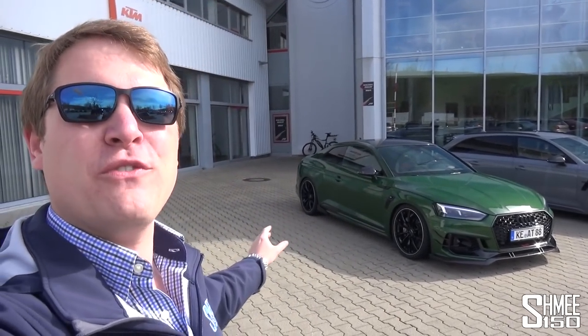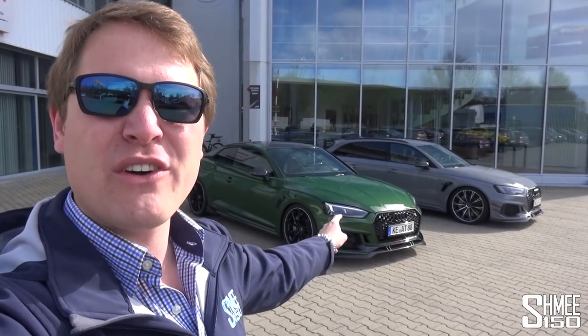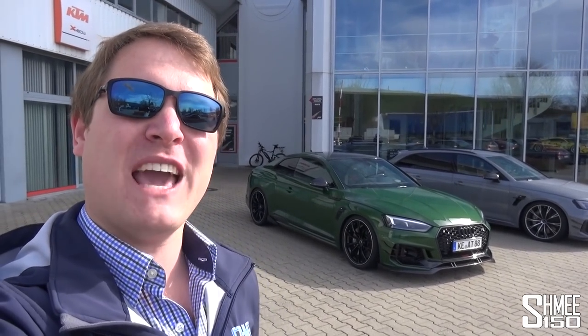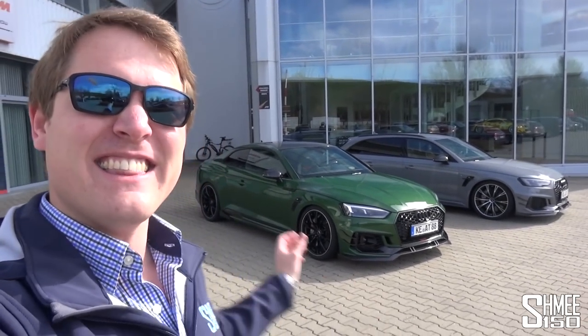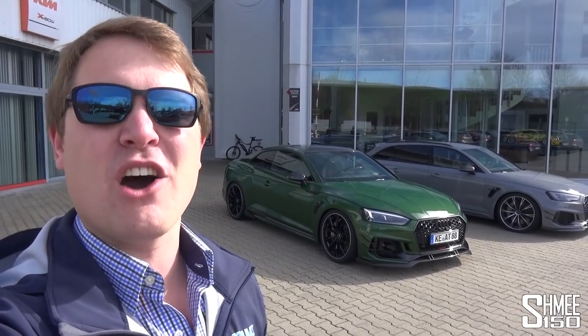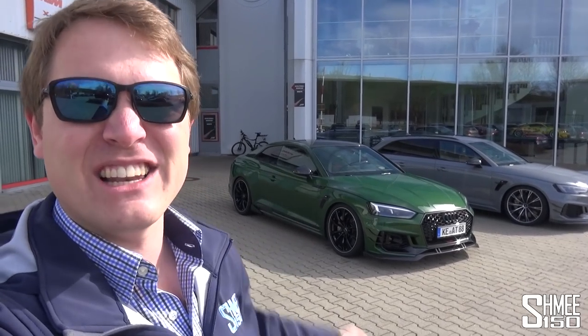Hi guys, I'm Shmi. Hello to you, good morning and welcome back to the channel where you join me today at ABT in Germany. Behind me we've got the RS5R and also the RS4R. We're going to take a look around at the modifications that have really livened these two cars up, and then I'm going to be taking out the RS5R for a test drive on some lovely roads in the area. So let's get started.